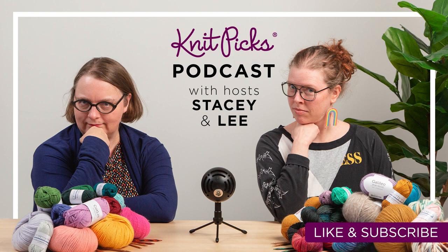Welcome to the Knitpicks podcast. I'm Lee, the Knitpicks books and patterns graphic designer, and I'm here with my friend Stacy, the outreach director at Knitpicks.